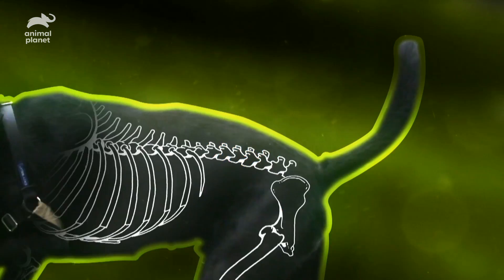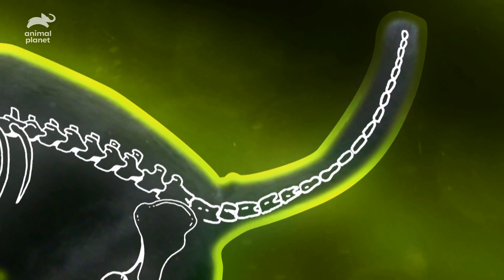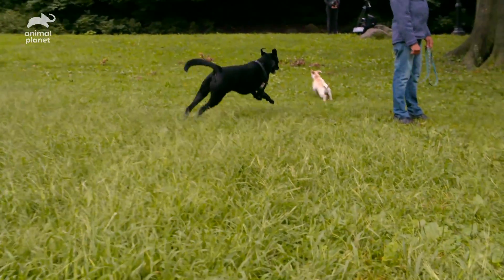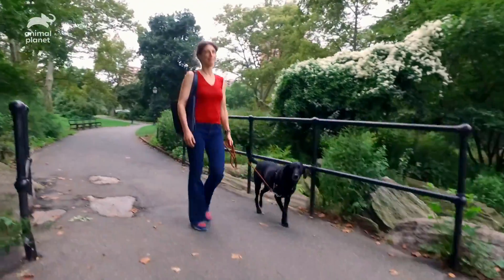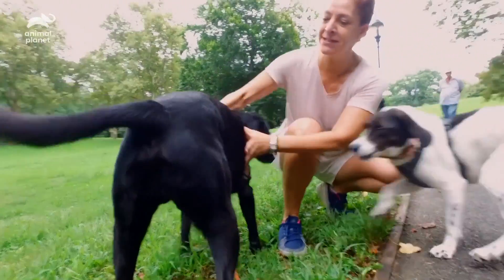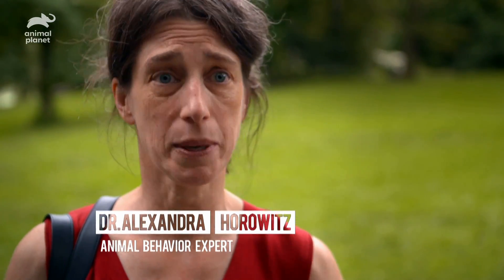Finnegan's tail is extraordinarily intricate, made up of around 23 vertebrae and encased in a fine web of muscles. It can move in almost any direction. Although it helps in balance, Alexandra believes its main purpose is rather amazing. Her first whiff of its true function came when she began to notice different types of wagging. A loose, broad wag — like Finnegan arriving at the park with excitement — signals clear excitement, pleasure, and anticipation.